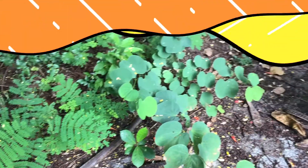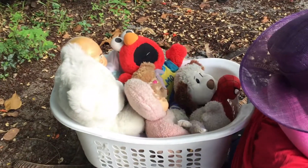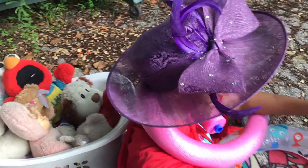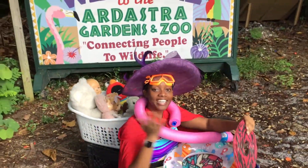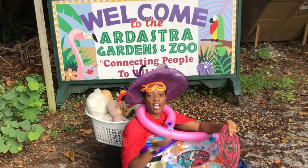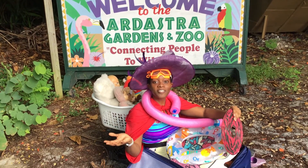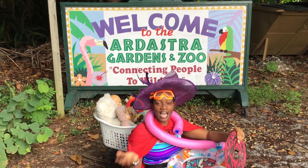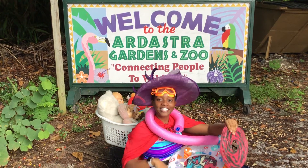Any idea where we're going today? Well, let's go find out! Welcome to our field trip at Adastra Gardens. Today we're going exploring for the national symbols of our country, the Bahamas. I wonder how many of them we're going to find. Come on, let's go.